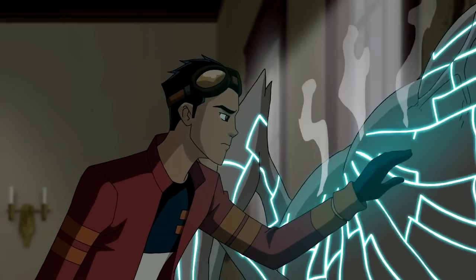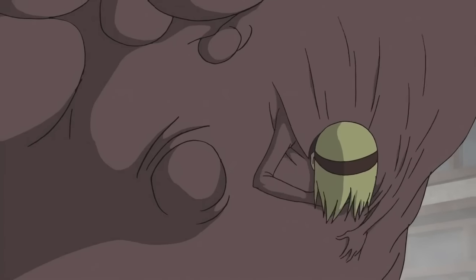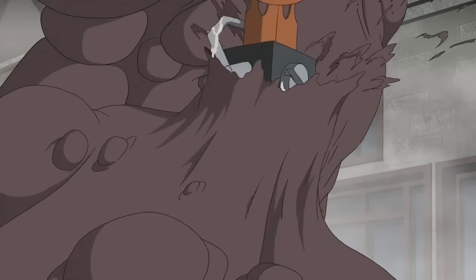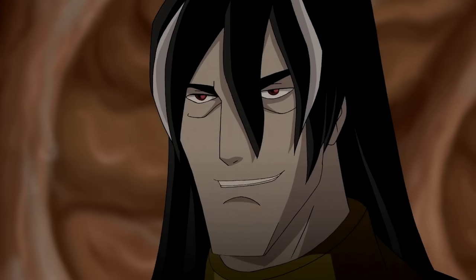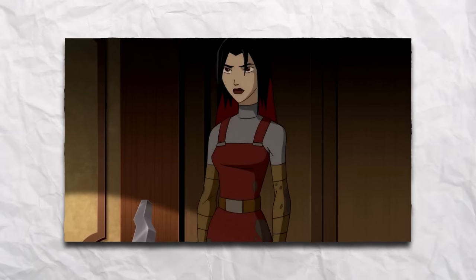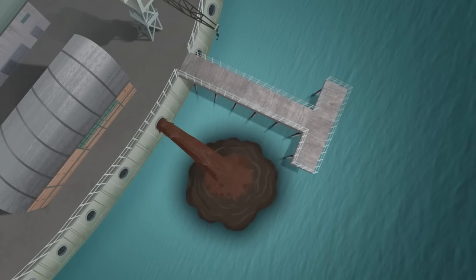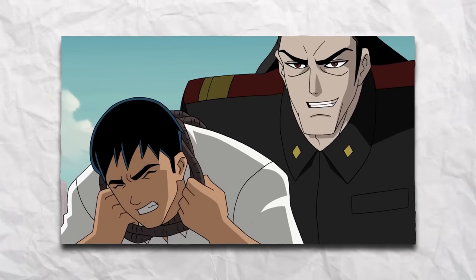Rex finds himself in a school and helps save a girl from an Evo attack in Greenville, Ohio. Falling into Breach's pocket dimension, Rex battles Sklug and defeats Breach by destroying her collected items. Rex fails to attack Van Cleis due to his diplomatic immunity. Captured by Cersei, they uncover a plot involving nanite-infused dirt and foil it. Rex confronts Van Cleis but is stopped by the mention of his parents.